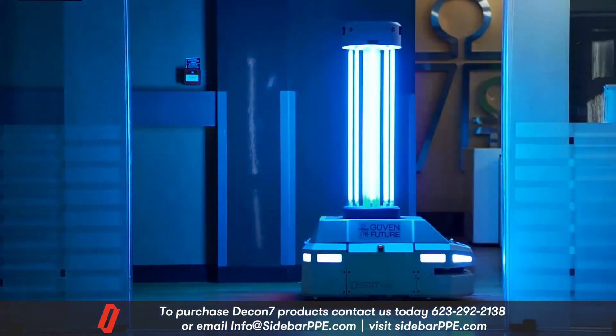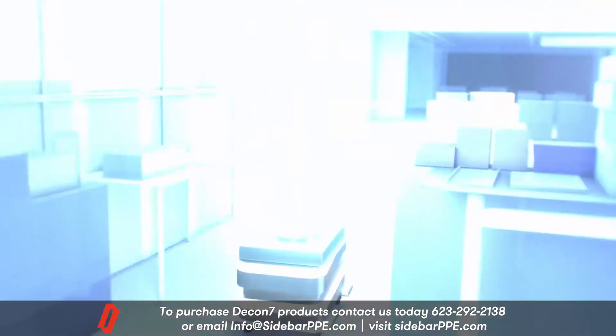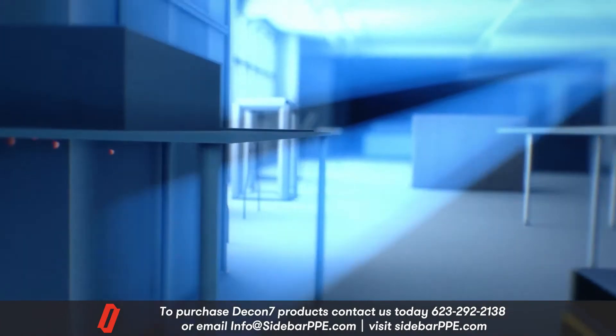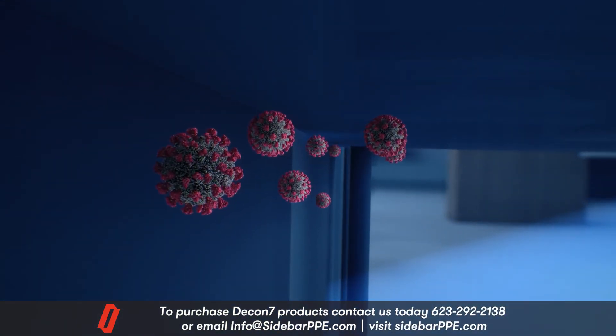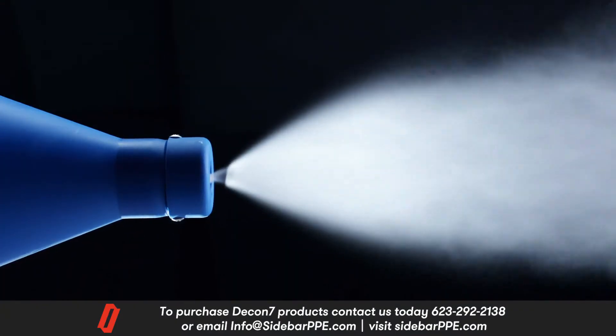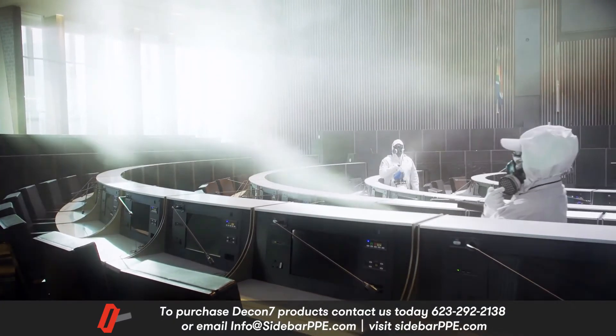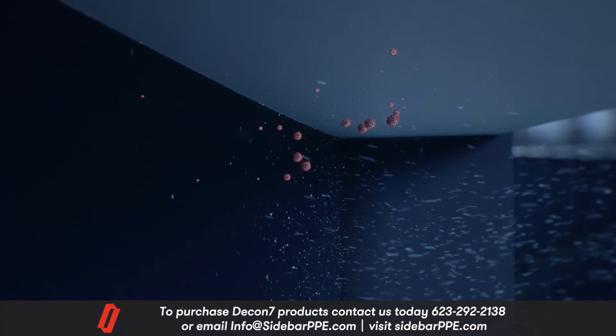Ultraviolet light is commonly used to disinfect lab equipment. Yet if UV is blocked by a ledge or any obstruction, bacteria and viruses will continue to thrive. But since D7 can be deployed in a fine mist, it will fill an entire space, including the most difficult to reach cracks and corners.